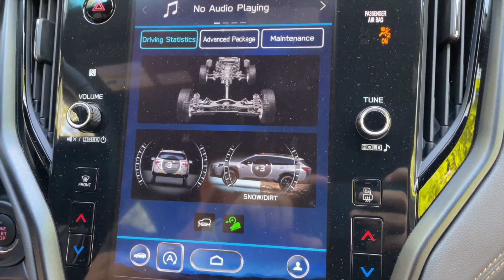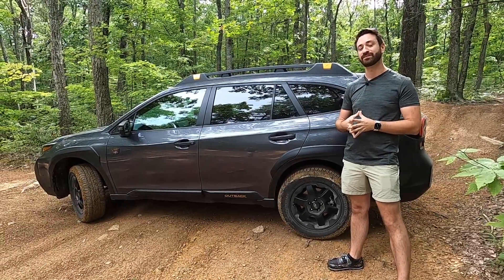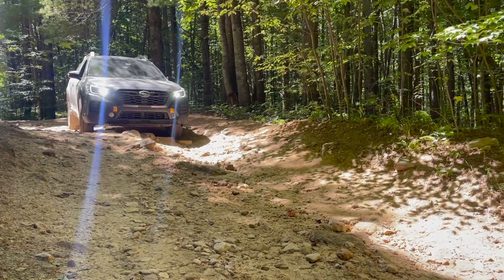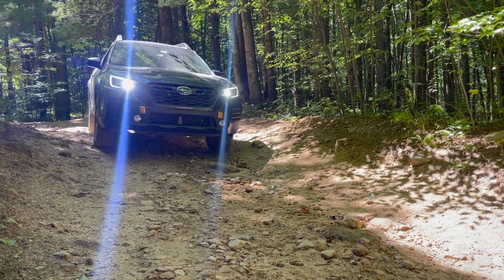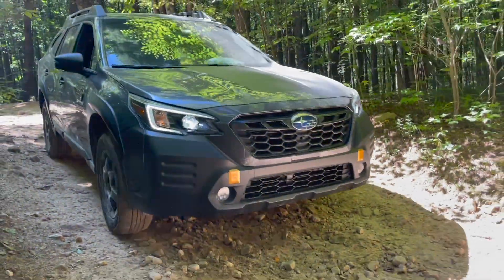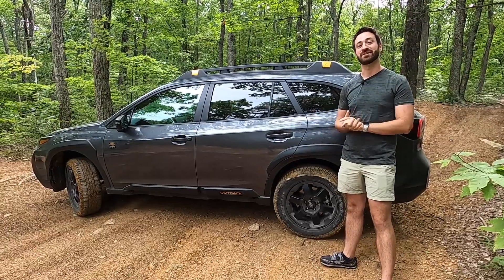The Wilderness X-Mode can run above 25 miles an hour, which is not always the case. This does add a little money to the Outback pricing — built off the Onyx XT model, not the top trim, but it is pretty well equipped. With the Wilderness package, this Outback Wilderness comes in right around $39,000. With that, let's hit the trail and see how this thing does.